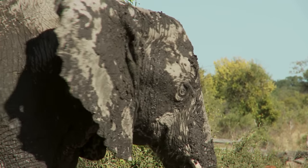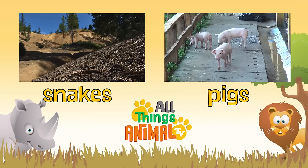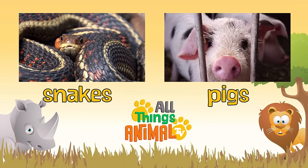Wouldn't it be great to see elephants in the wild? Click on the videos above to see more amazing animals, and be sure to subscribe.